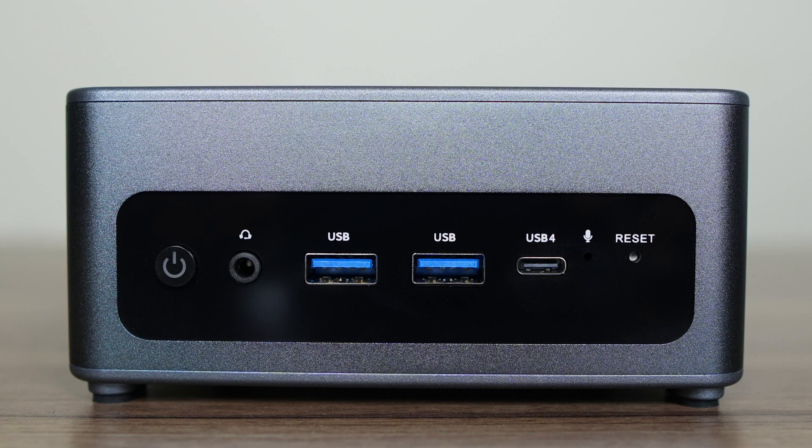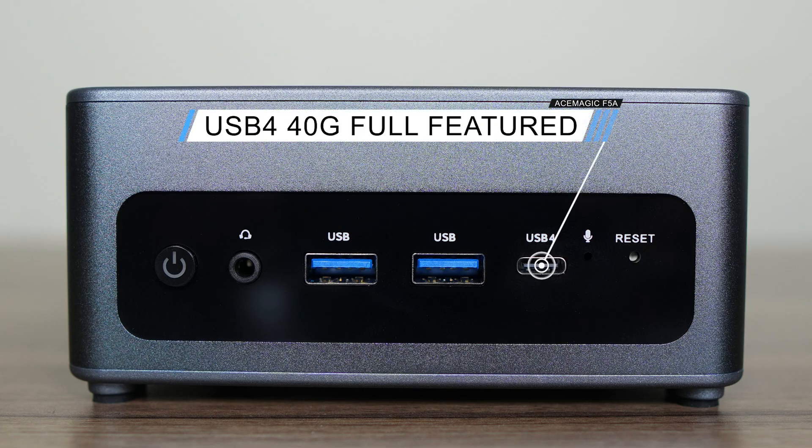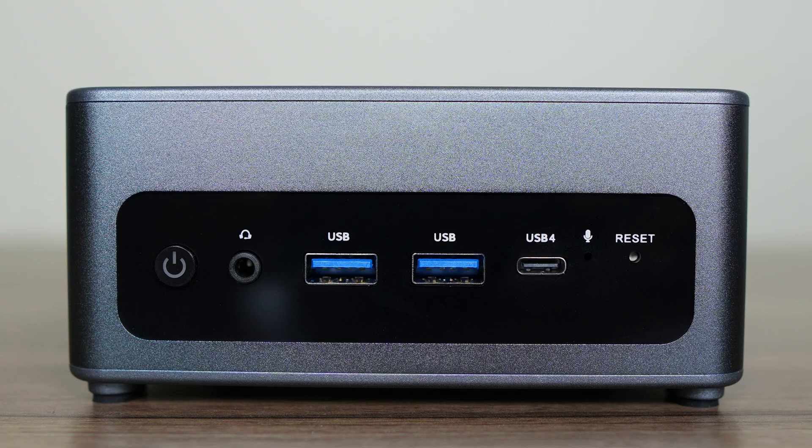Port-wise, I think most people will be pretty happy. Apart from the 3.5mm audio jack, there are two USB Type-A 10 gigabit and a fully featured USB 4 on the front, supporting power and display. Next to it is a microphone and reset hole.